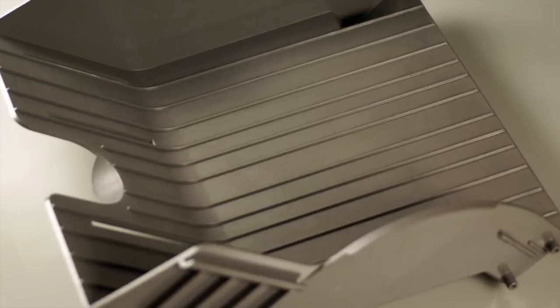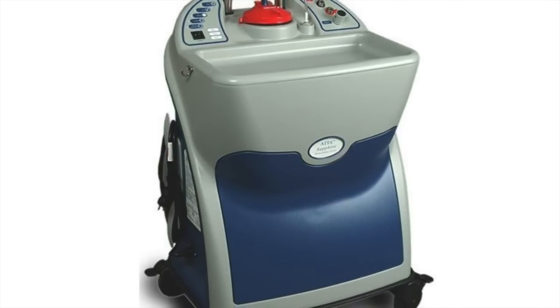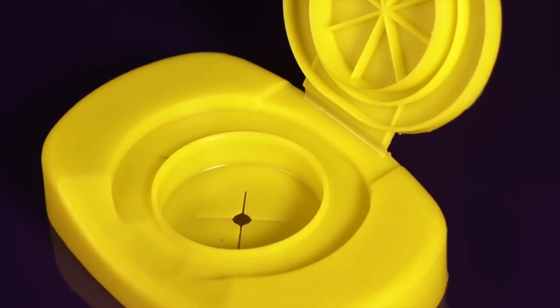We work in any capacity — we do sheet metal, steel products. From a manufacturing side, we are primarily plastics. We do have a full machine shop so we can offer one-off CNC prototypes and things of that nature as well.